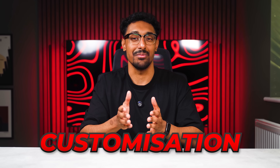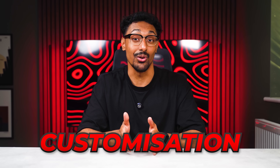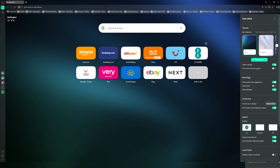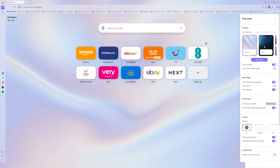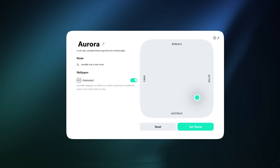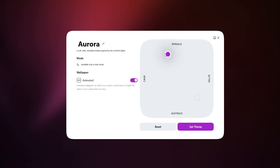The first thing I noticed was how customisable Opera is. Opera's customisation options let you truly make the browser your own. You can personalise colours, animations, shaders, sounds and even background themes. Options like Midsommar and Aurora add style and motion, while subtle browser sounds create a modern and immersive workspace. I use the Midsommar theme during long editing sessions because it's bright and minimal, but sometimes I'll switch to Aurora for a bit more colour and energy. It sounds small, but having a workspace that matches your style does make a big difference, especially when you spend hours in it every day.